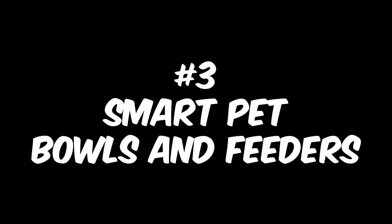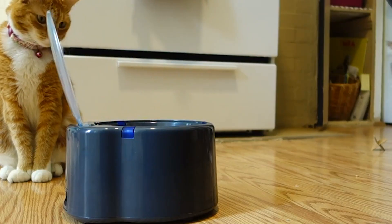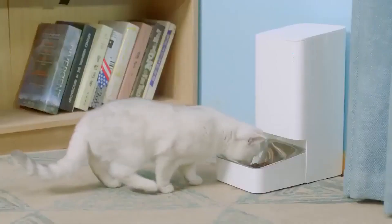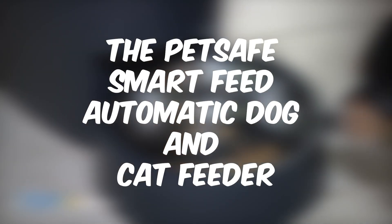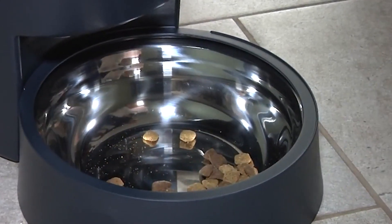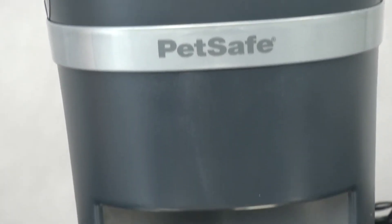Number 3: Smart Pet Bowls and Feeders. If you're looking for some cool new tech gadgets for your pets, check out this list of some of the best pet bowls and feeders. These smart pet products are sure to make life easier and help keep your furry friends healthy and well-fed. The PetSafe Smart Feed Automatic Dog and Cat Feeder is a great option for busy pet parents. It can be programmed to dispense food up to 12 times per day, and it also has an airtight seal to keep food fresh.